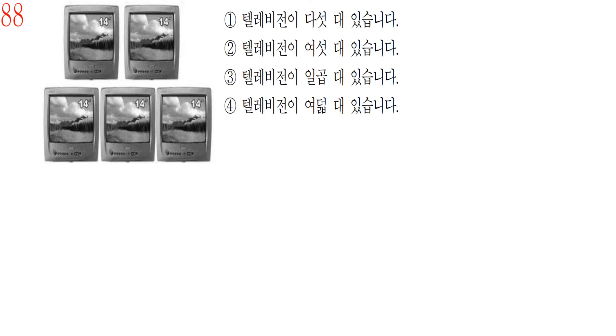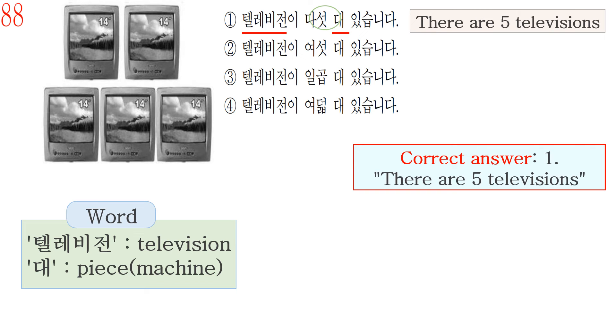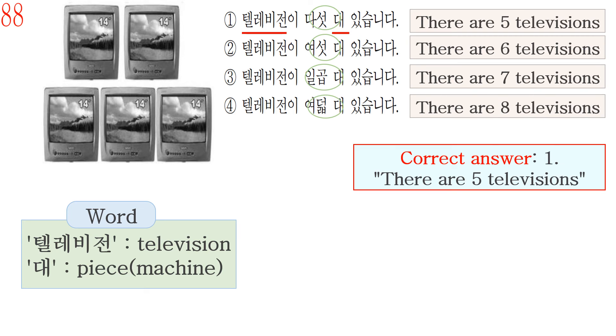Question number 88. First, check the Korean vocabulary. The word 텔레비전 means television. The word 대 is used for counting machines, devices, or vehicles, as mentioned before. Answer number 1 is 텔레비전이 다섯 대 있습니다, meaning there are five televisions. So the correct answer is number 1: 텔레비전이 다섯 대 있습니다 — there are five televisions. Number 2, 여섯 대, means six televisions. Number 3, 일곱 대, means seven televisions. Number 4, 여덟 대, means eight televisions.